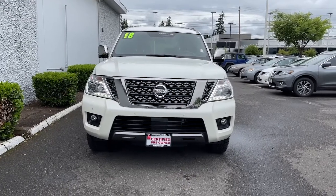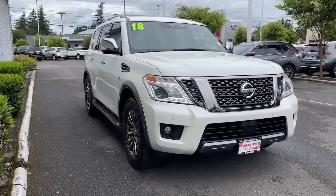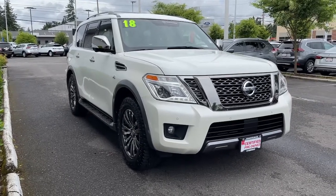This full-size three-row SUV is a polite powerhouse, offering an upscale interior, smooth, quiet ride, and brawny towing capacity.